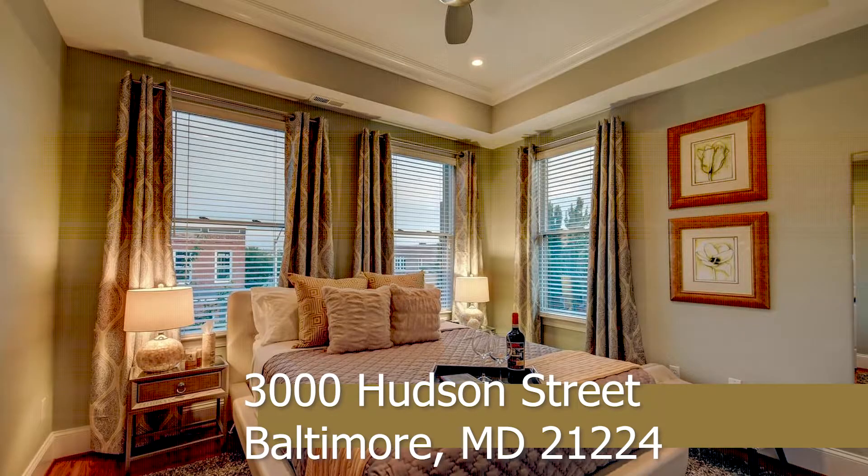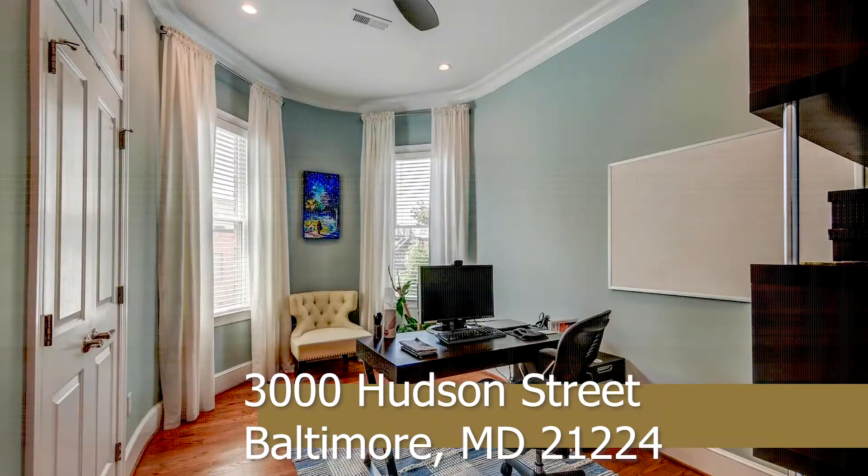The second floor holds two bedrooms with great size closets that share a beautiful bathroom with a 10-foot ceiling.